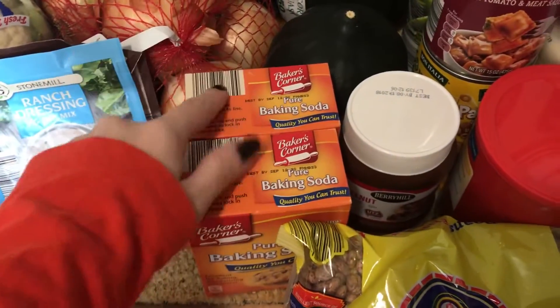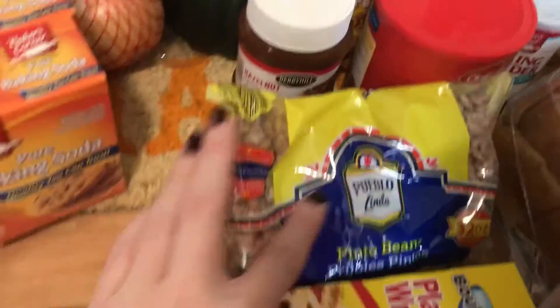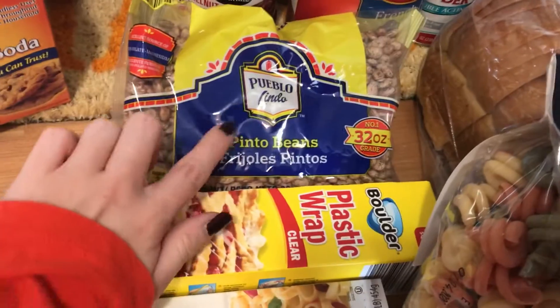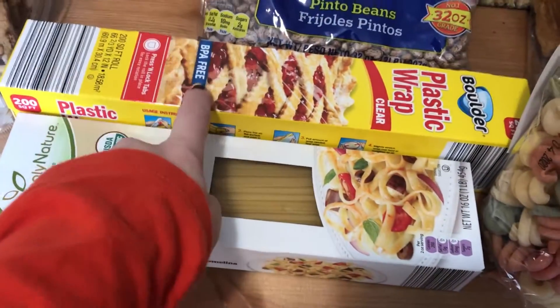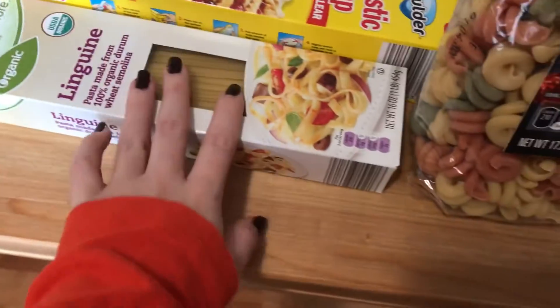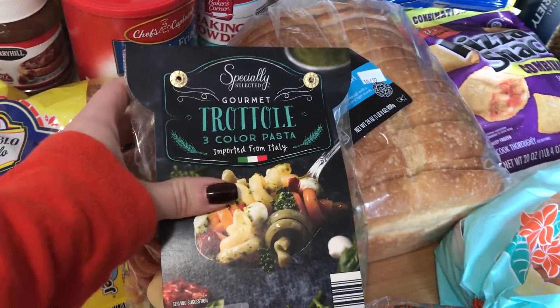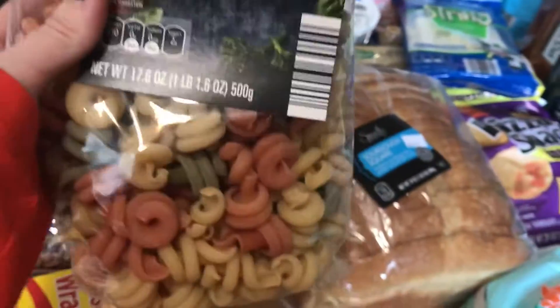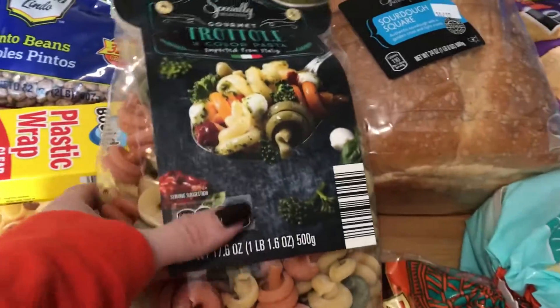I got two things of baking soda — one to clean Chewy's cage and one to make some biscuits. I got some hazelnut spread, basically Nutella but like a thousand times cheaper. I got two pounds of pinto beans for some rice and beans and some ham and bean soup. I got plastic wrap because we've lived here for two months and we have no plastic wrap. Got some linguine for pasta with olive oil and garlic this week. I also got some tricolor pasta — I thought it would hold pesto really well, and Mike's bonus mom just gave us homemade pesto and it is phenomenal.